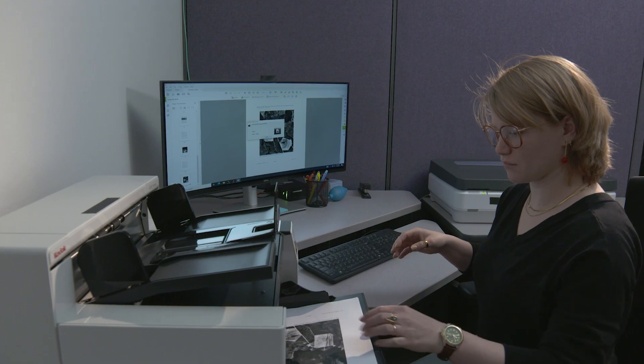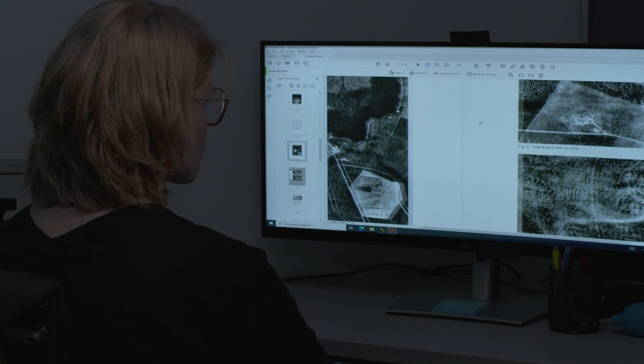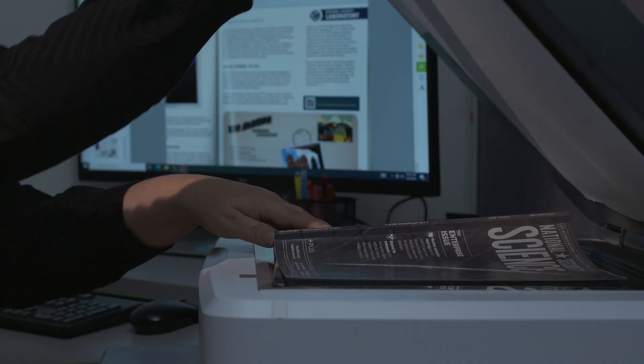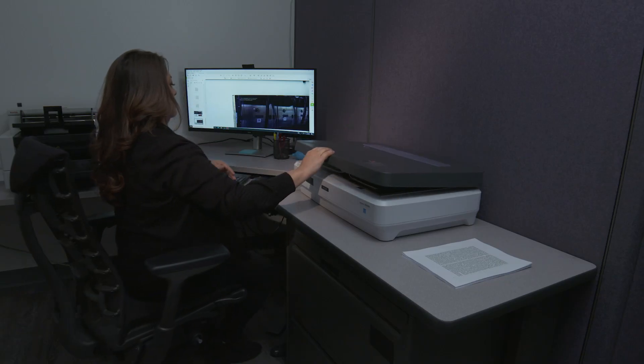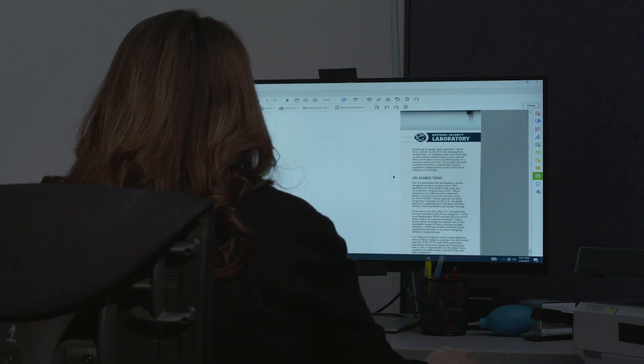In addition to these services, the digitization of paper documents is one of our most significant activities by volume. Our paper digitizers at the NSRC, and those deployed to other areas of the laboratory, have digitized over 33,000 documents, totaling over 2 million pages.